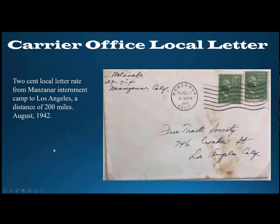Here's another cover that takes us back to the relocation centers — a carrier office local letter. This has a Manzanar return address, a Manzanar machine postmark tying the two one-cent Prexie booklet stamps, and interestingly is addressed to Los Angeles. Los Angeles and Manzanar are about 200 miles apart, but the Manzanar post office actually operated as a branch post office of the Los Angeles post office. So any mail originating in Manzanar and addressed to Los Angeles qualified for the two-cent-per-ounce carrier office local letter rate.